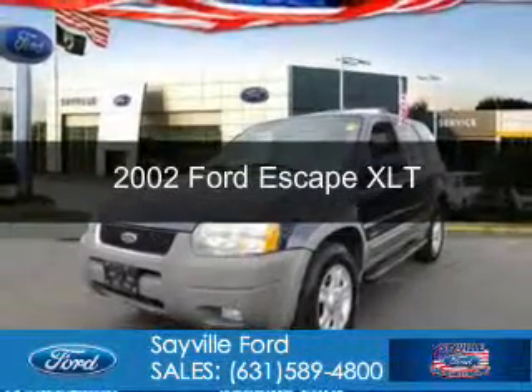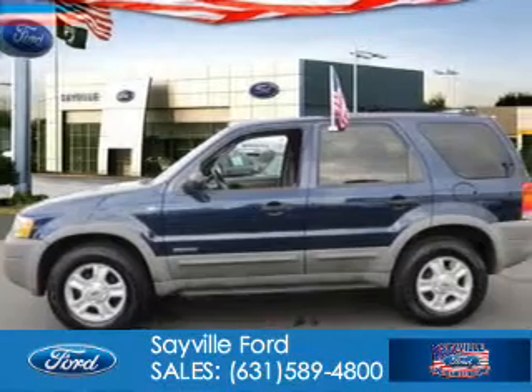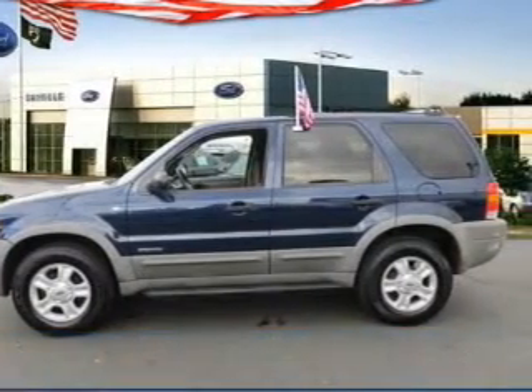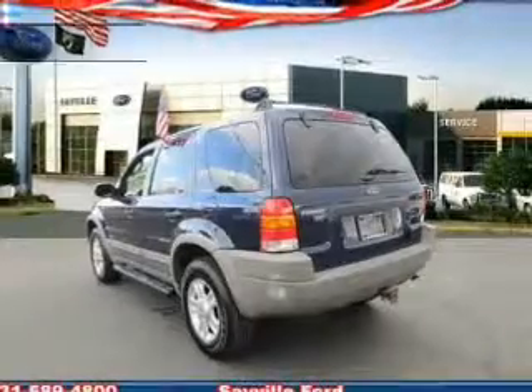This is a used 2002 Ford Escape. It's powered by four-wheel drive, a three-liter six-cylinder engine, and a four-speed automatic transmission.